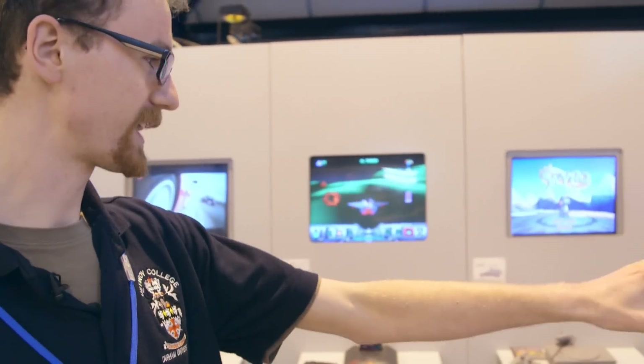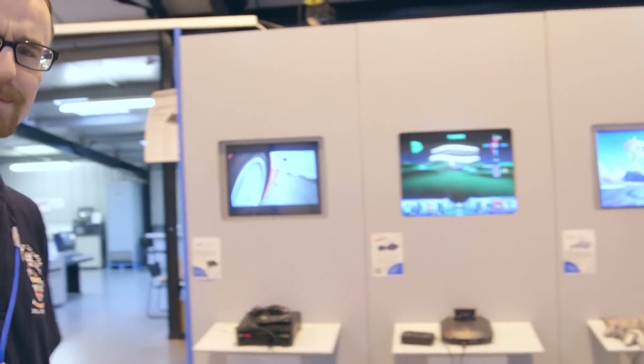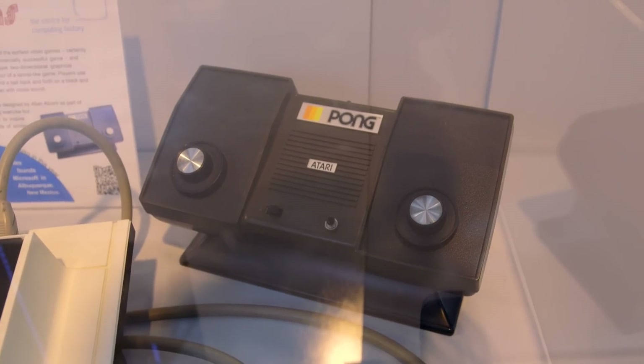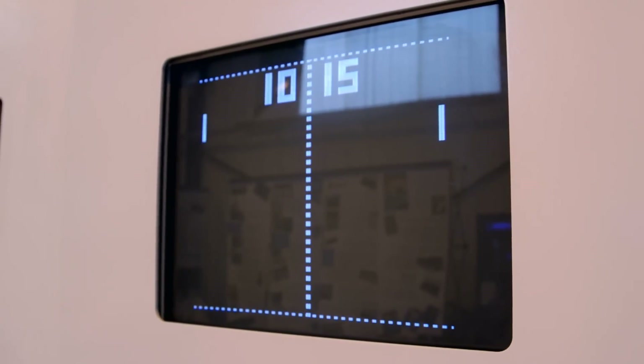We've got all sorts: the PS2, GameCube, Dreamcast, N64, PS1, and some slightly less successful consoles like the 3DO. And of course, Pong — you can't have a museum of computers or games without Pong of some form. Pac-Man over there as well if people want to play that. And then around the corner we have even more.